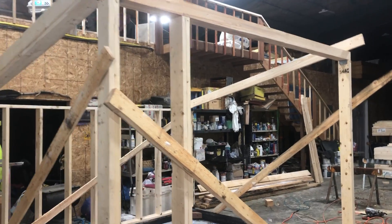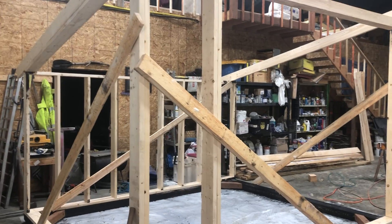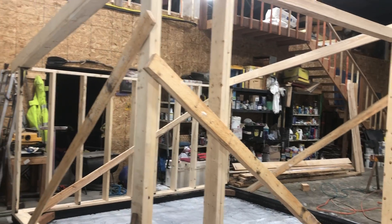I wanted to show progress at the end of day one of our new calving shed, of which I'm going to build eight of these. You can see that we have got the back wall up there and the front wall here.